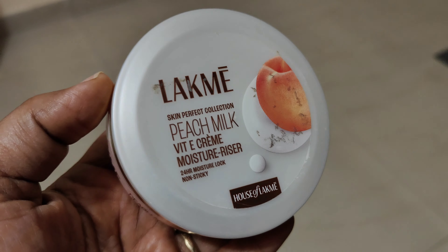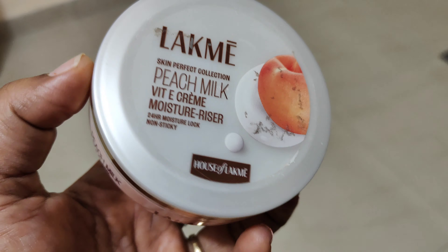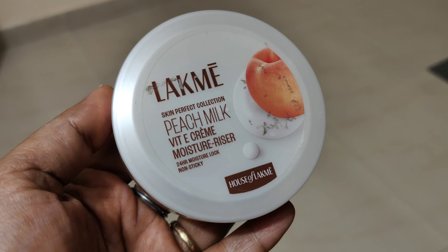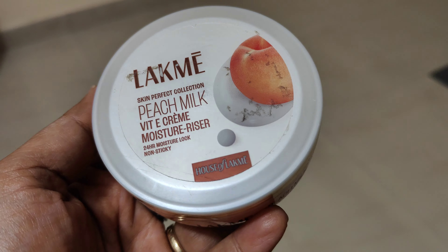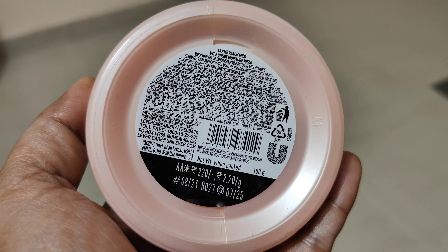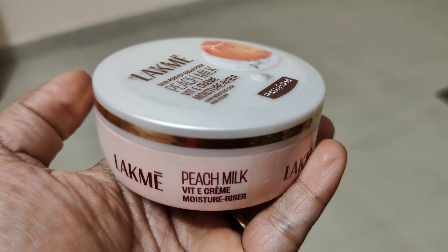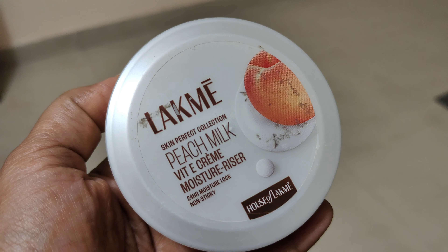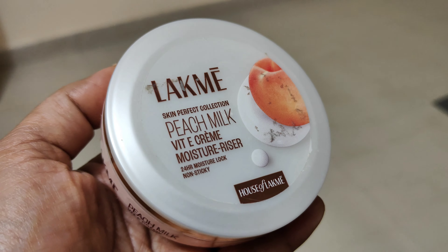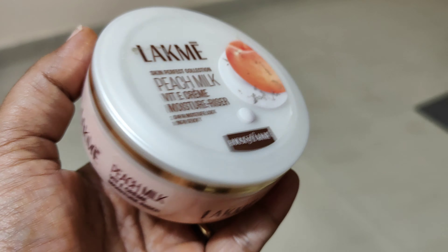This is Lakme Peach Milk, a renovated product and latest launch. It is not very heavy moisturizing and it reduces dryness. It is a winter-appropriate product available in all sizes. You can try it if you have dry skin or combination skin. If you want a peachy pink glow, you can get it with long-term use.